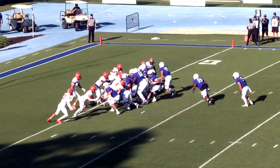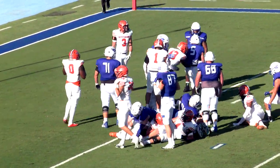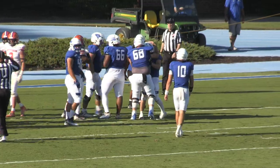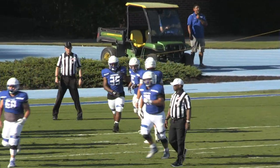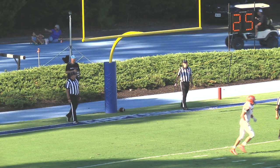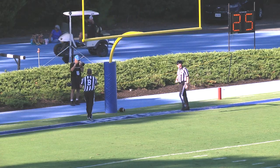Quarterback Berry turns and hands off to Gunner White, and White will take it in for his second score of the game — a 1-yard run. The Captains take a 27-3 lead. Just blunt force from the Captains. The kick is good — 28-3 Christopher Newport.